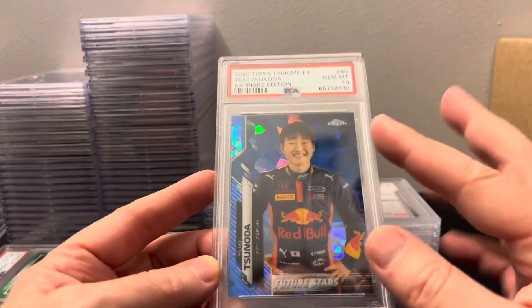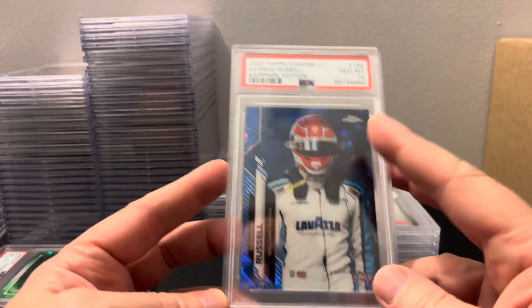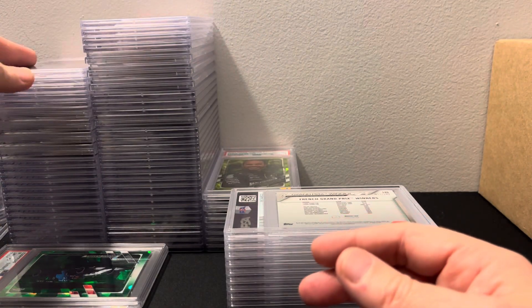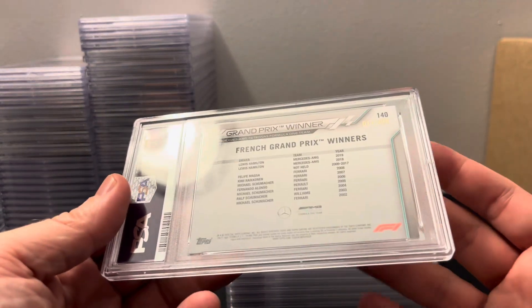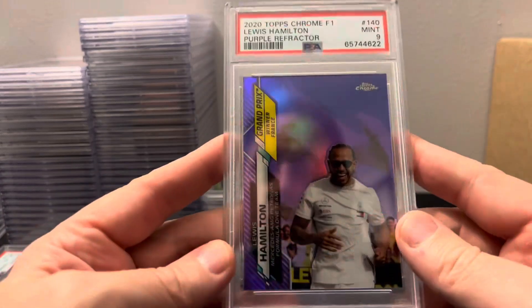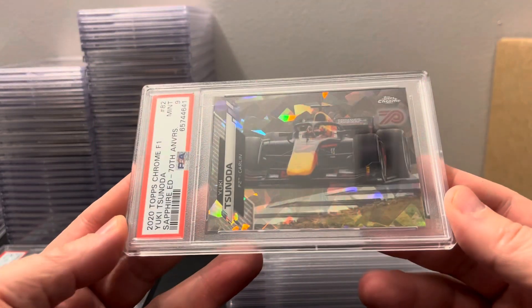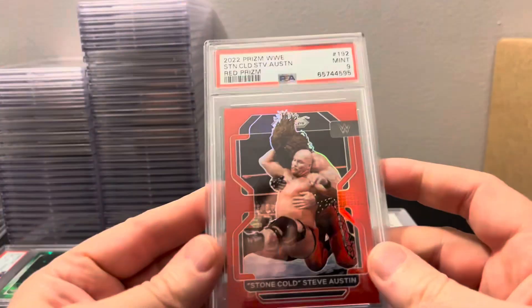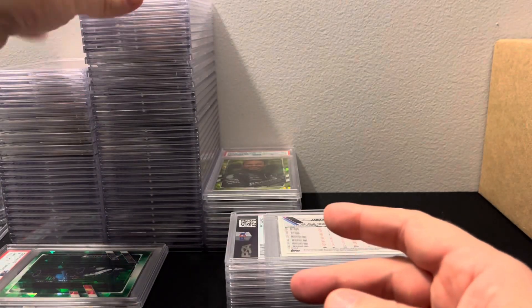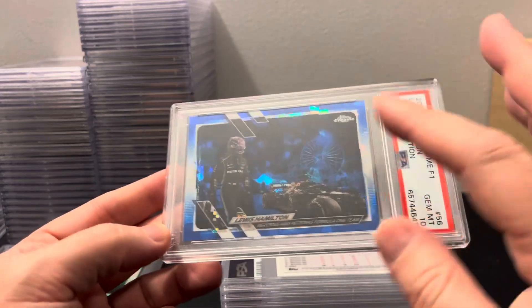I can't seem to get a Mercedes in a 10. I've got like four or five of these and they've all gotten nines — and another nine, so that's five PSA nines on that card. Nice one here: Yuki Tsunoda, gem mint 10. I like him — he's funny, cussing on the radio all the time. Then we got George Russell, kind of what people call 'Spaceman' because he's wearing a helmet. We'll take that. Then Lewis Hamilton purple refractor — a mint nine is basically like a PSA 10 in 2020 Chrome, so not too bad.